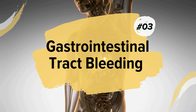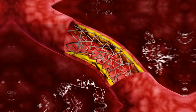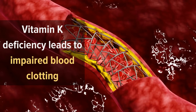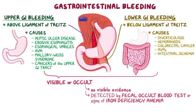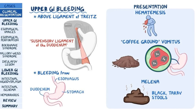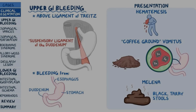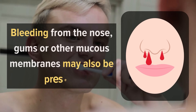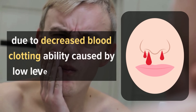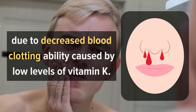3. Gastrointestinal tract bleeding. Vitamin K deficiency leads to impaired blood clotting, which may result in gastrointestinal tract bleeding. The symptoms include blood in the stool or black, tarry stools. This condition is referred to as hemobilia. Bleeding from the nose, gums, or other mucous membranes may also be present due to decreased blood clotting ability caused by low levels of vitamin K.